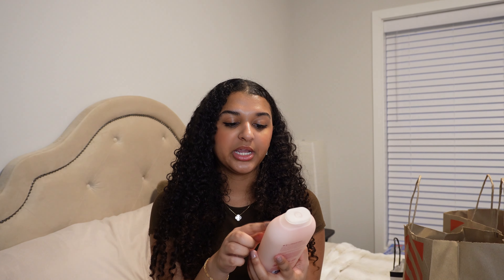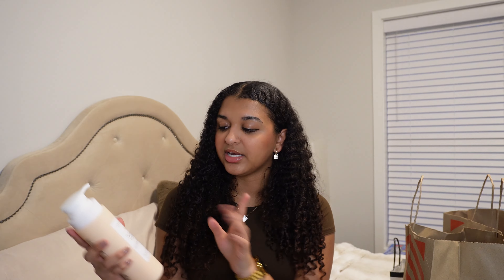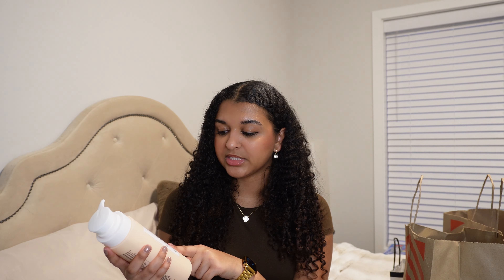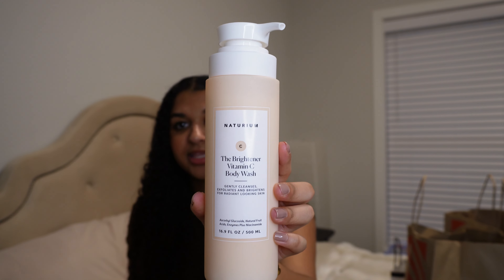So I got this big container of Q-tips because I use these every day to like clean up my makeup. Next is body wash — my usual body wash is the Method Body in the Pure Peace scent: peony, rose water, and pink sea salt. I also got the Natrium Brightening Vitamin C Body Wash. I've been seeing a lot of people using this one and it's very aesthetically packaged — I like that it has a pump.